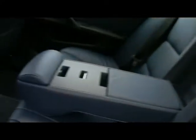Great condition. Centre folding armrest, three individual rear seatbelts. You've got ISOFIX should you want to fit any child seats, and plenty of legroom too.